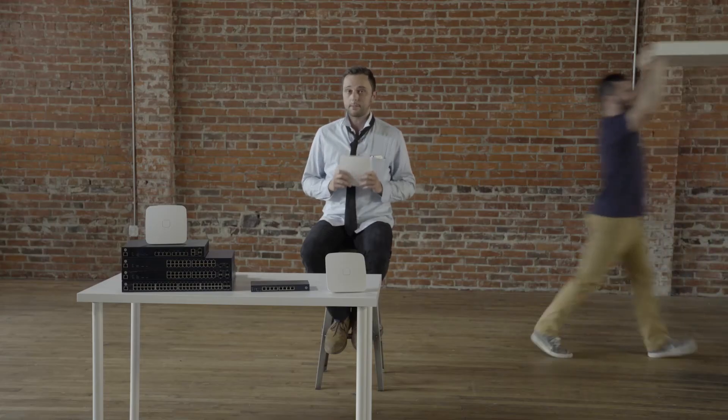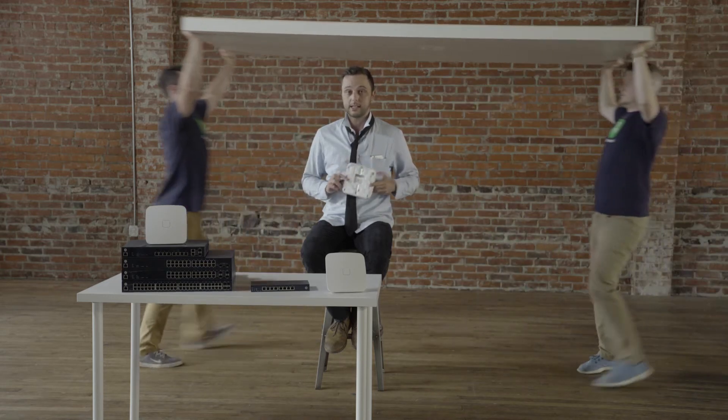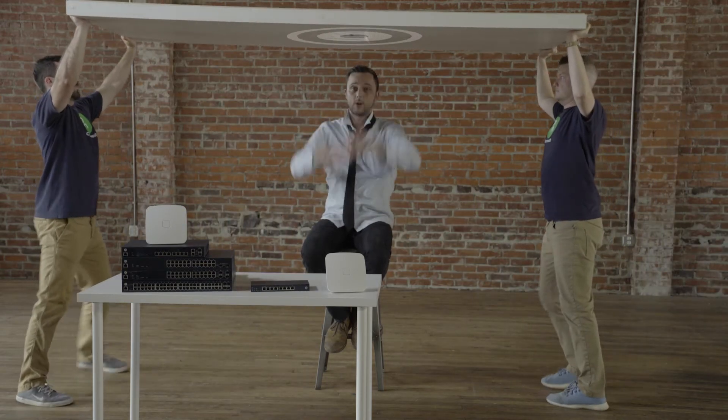OpenMesh's innovative, universal installation makes it so I can install the same access point almost anywhere — even outdoors. It's a desktop, wall plate, and ceiling device, all in one.